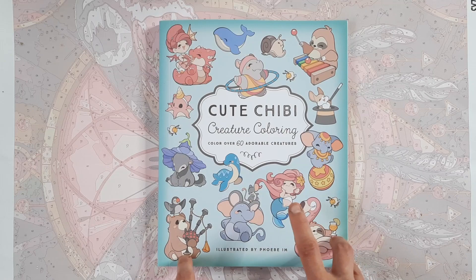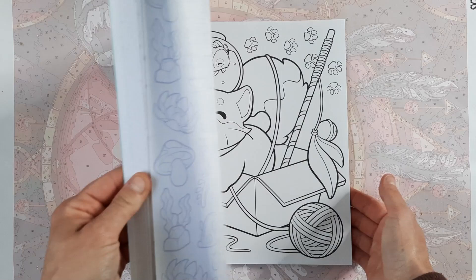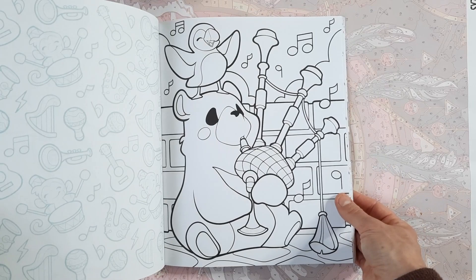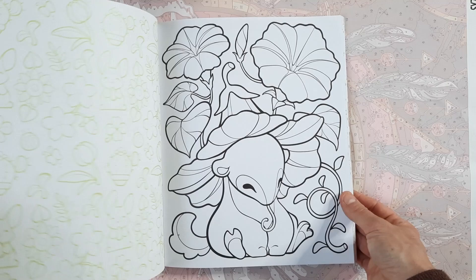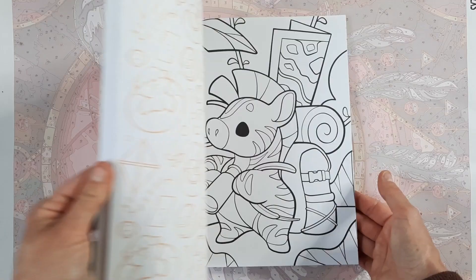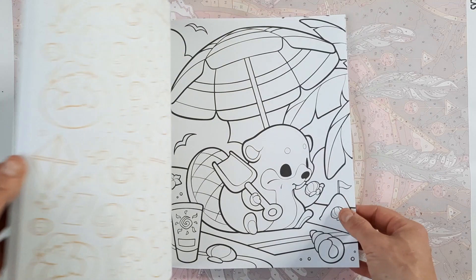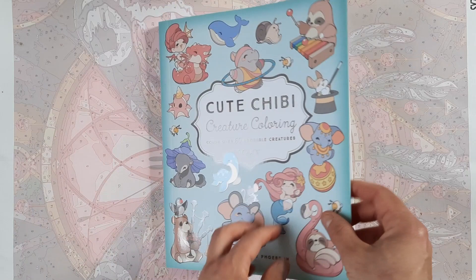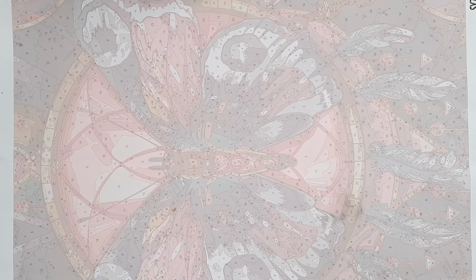Then I got Cute Chibi Creature Coloring by Phoebe Im. I had this on my Amazon wishlist for such a long time and just couldn't wait for the release. Her style is so cute and adorable — all these funky animals having fun. I love the line work and the line variation; it gives a very 3D feel to the illustrations. The paper is better quality than Amazon paper, it's single-sided, so alcohol markers with colored pencil shading will probably be my preferred mediums. I recommend it if you like cute stuff.